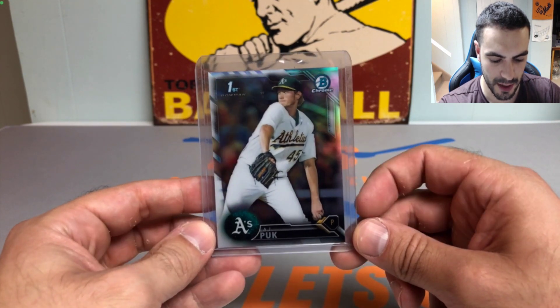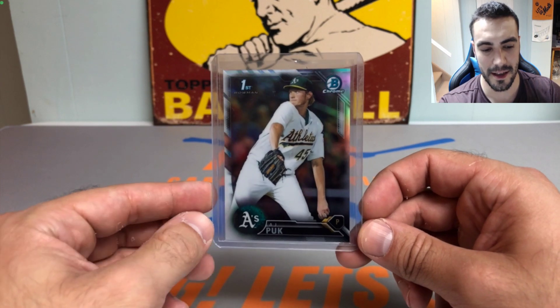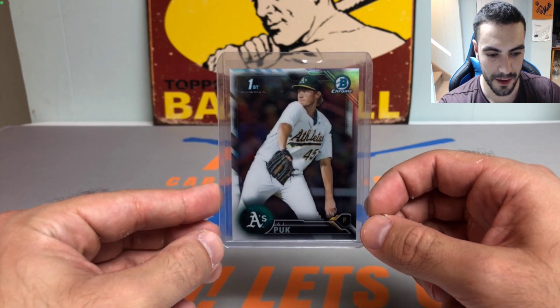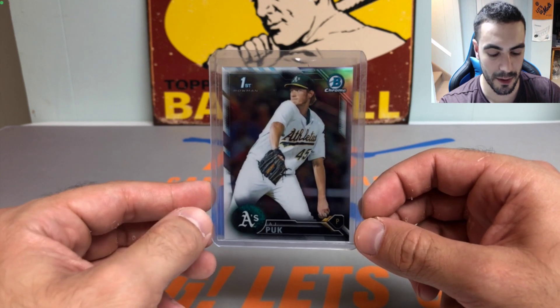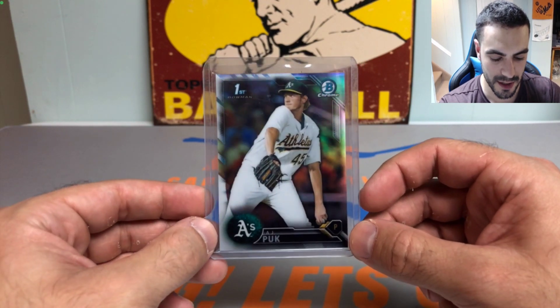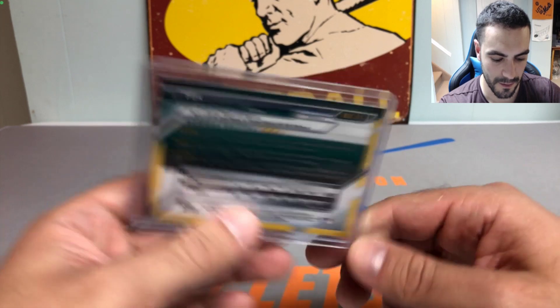Next up, we got a first Bowman Chrome refractor of AJ Puk, who's back and healthy so far this year. Even though the Athletics fans are pretty much on strike — they feel like the team just dumped their whole roster and gave up — it's a sad sight. But I've always liked AJ Puk; he went to the University of Florida and I've loved him ever since.